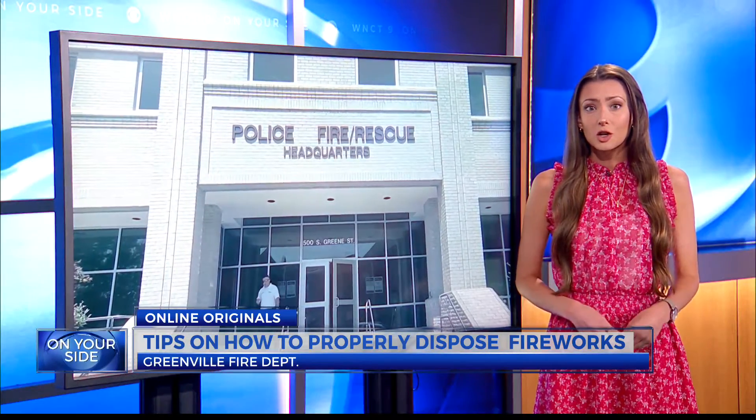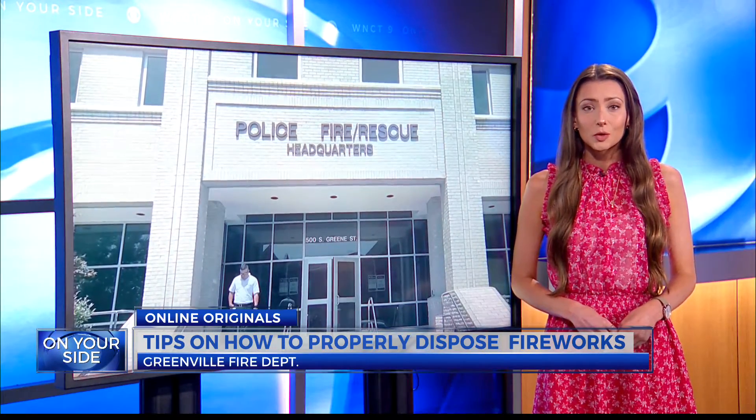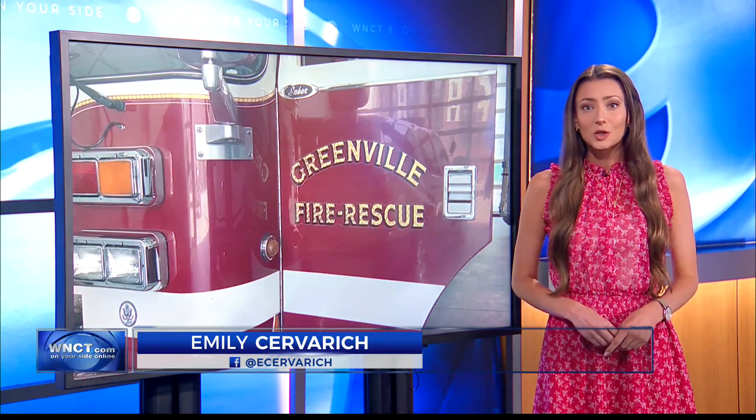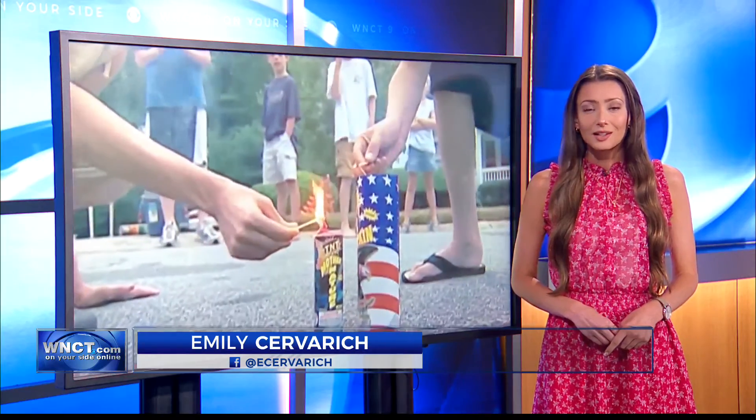For additional information on firework safety and disposal, you can head over to WNCT.com and our online originals page. In the studio, I'm Emily Severich, 9 on your side.